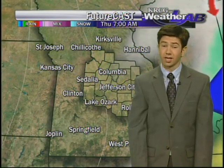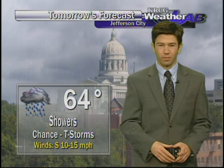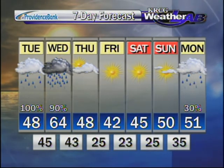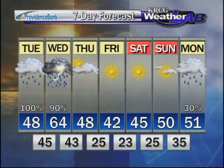We're cooling down and clearing out. Today we'll make it up to 48, cloudy with rain showers. Tonight, not much cooler — down to 45 with a chance of rain, mainly up towards the north. Tomorrow much warmer, 64 for our high with showers and maybe a few rumbles of thunder. The seven-day forecast shows we're cooling back down to the 40s Thursday, Friday, and Saturday, but we're sunny.